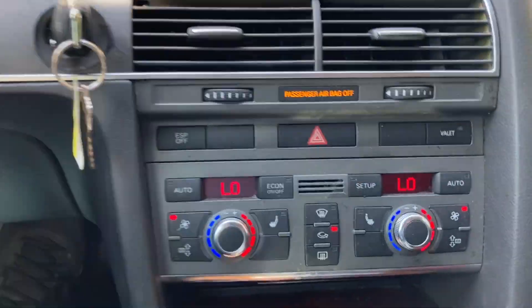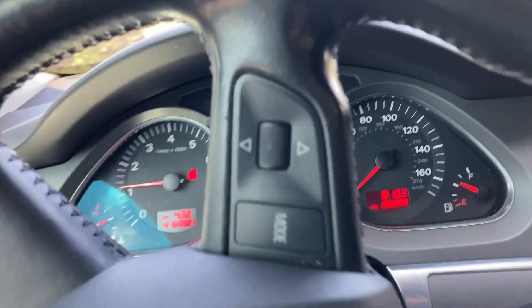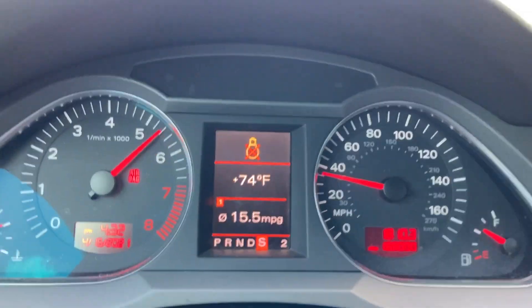Oh, howdy. Let's turn the AC off. Let's put it in sport mode. I've never done a 0-60 in this car, so let's do it. Holy crap. There she goes, man.